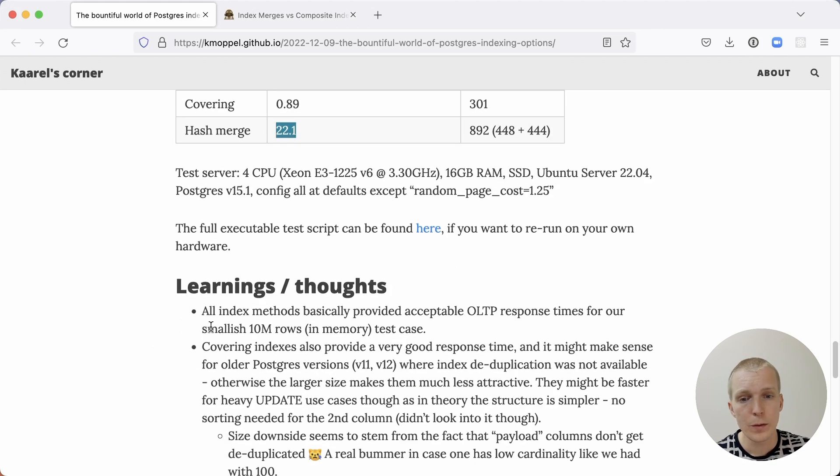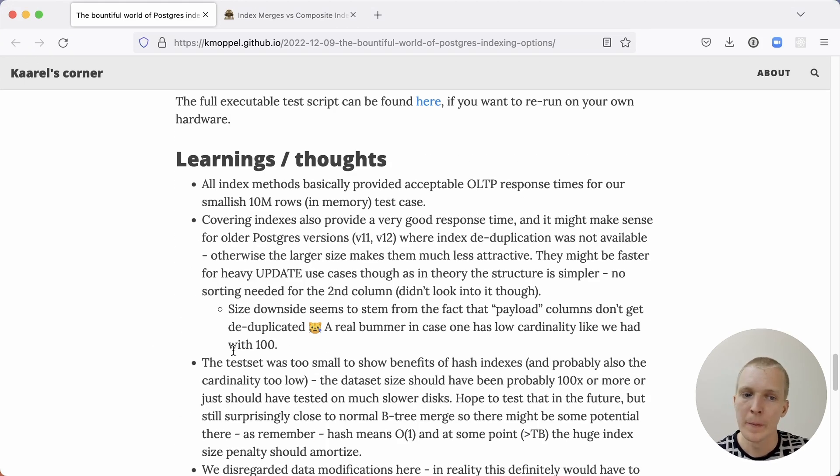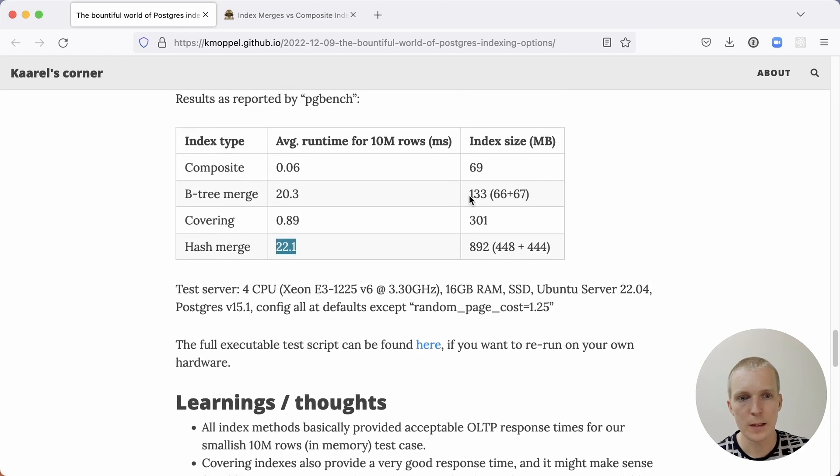Karl points out two interesting things. First, why hash indexes didn't work better: if you look at the index sizes, the two separate btree indexes are almost eight times smaller than the hash indexes. The reason is that hash indexes don't have deduplication. As of Postgres 13, btree indexes have deduplication, which significantly reduces index size. A smaller index loads and processes faster, which is a big disadvantage for hash indexes. However, if you had very long text columns, the btree index would have to store much more of the text in the index itself, whereas a hash index would handle that more efficiently — so for different workloads, hash indexes could perform better.